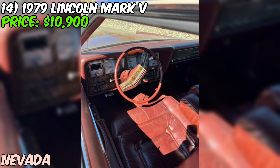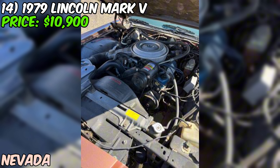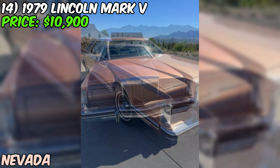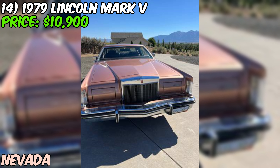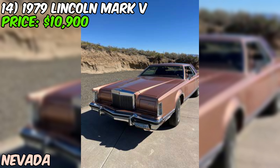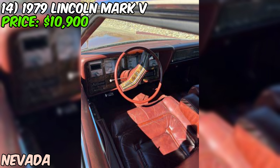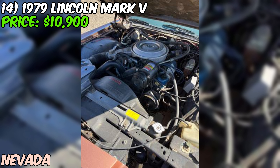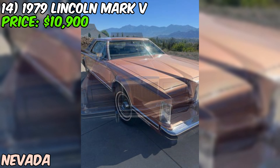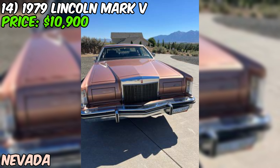Under the hood is a 400 cubic inch V8 engine that the seller says drives really well. The car is described as super comfortable, as you'd expect from a classic Lincoln. It has some great factory options and comes with replacement trim as a bonus. Recent maintenance includes a new AC compressor and belts — great news for driving in summer heat. It also comes with a full car cover. Most impressively, it comes with a Marti Report and a history file with a professional appraisal.